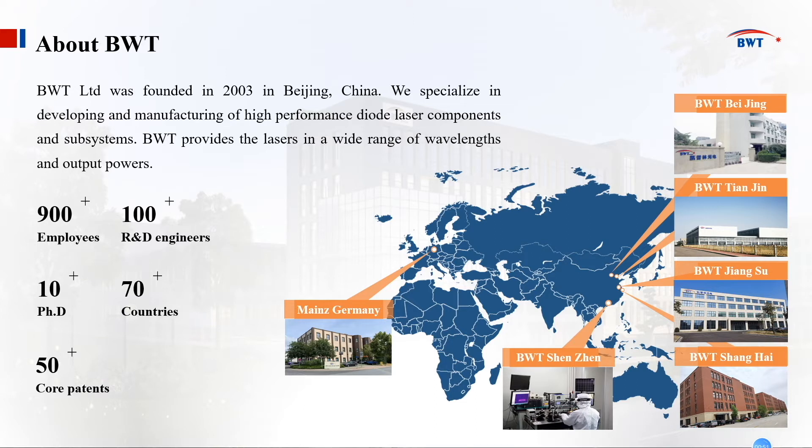BWT was founded in 2003 in Beijing. We have 90 plus employees, 100 plus R&D engineers, and also 10 plus PhDs. Besides the headquarter in Beijing, we also have five other subsidiaries. They are located in Tianjin, Jiangsu, Shanghai, Shenzhen, and Europe — Germany, Mainz.